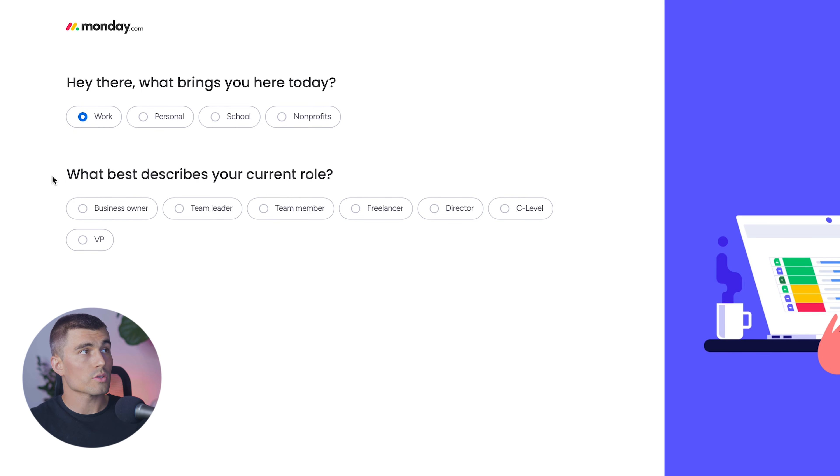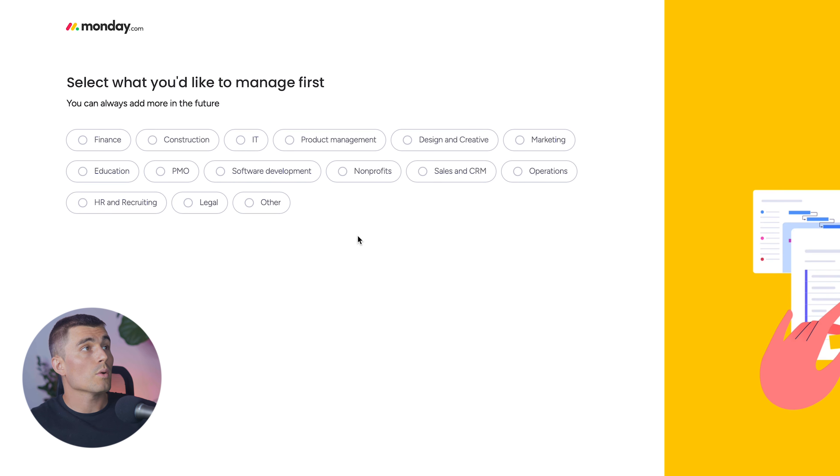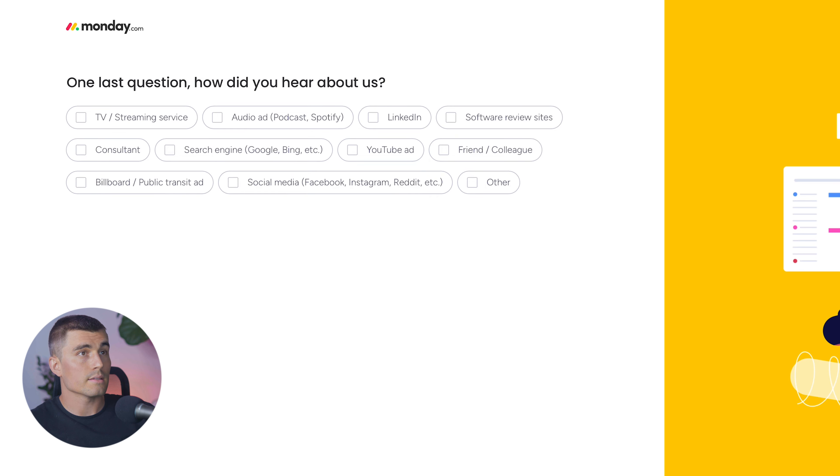Next, it asks what best describes your current role — we'll go ahead and select Business Owner and continue. Then it's going to ask how many people are on your team; we'll say two to five, with one to nineteen people at our company. After that, it asks what we would like to manage first — we'll select Operations and hit Continue, then select the operations process and hit Continue again.